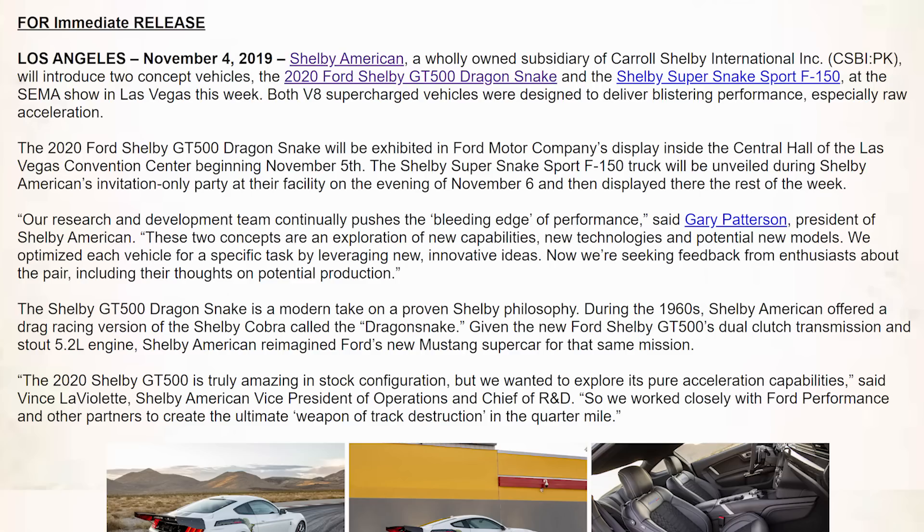Gary Patterson, president of Shelby American, says: 'Our research and development team continually pushes the bleeding edge of performance. These concepts are an exploration of new capabilities, new technologies, and potential new models. We optimize each vehicle for specific tasks by leveraging new innovative ideas. Now we're seeking feedback from enthusiasts about the pair, including their thoughts on potential production.'